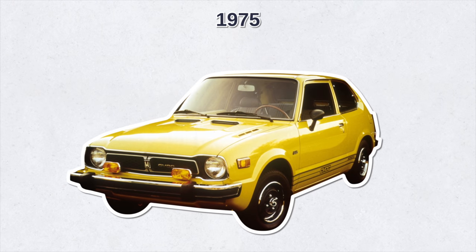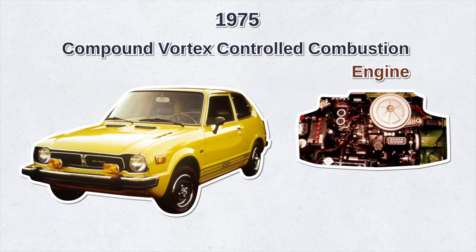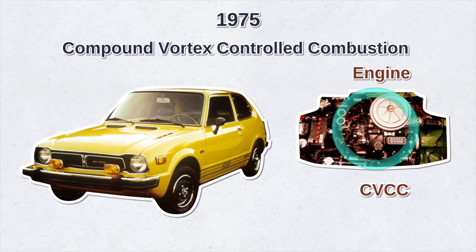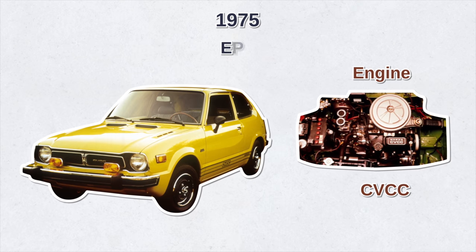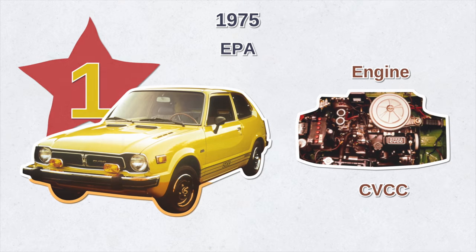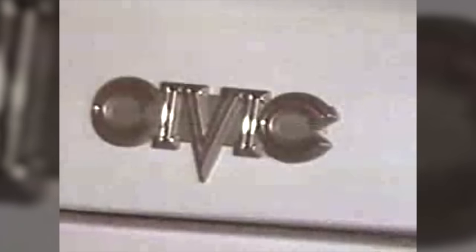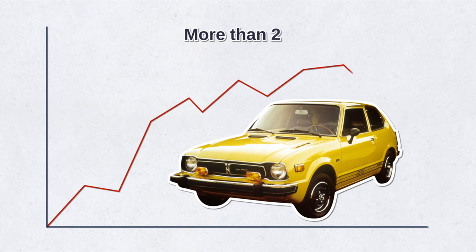At that time most car makers were fitting exhaust catalysts to comply with tighter emission standards, but Honda found a better way. In 1975, Honda started equipping the Civic with the Compound Vortex Controlled Combustion engine — the CVCC engine — which delivered cleaner and more complete combustion that met the new standards without requiring a catalytic converter. The EPA ranked the Honda Civic as number one in their list of most fuel-efficient cars, and that year Civic sales jumped more than double compared to the previous year.